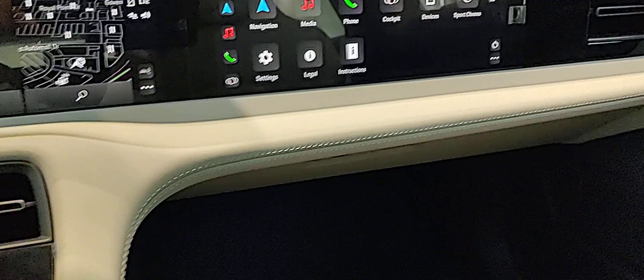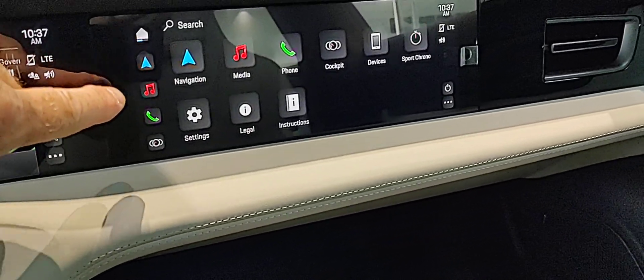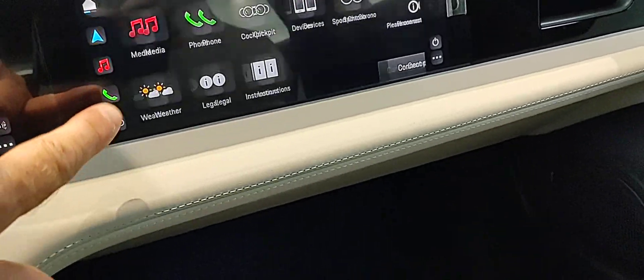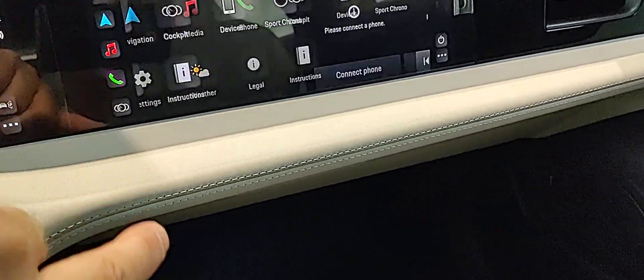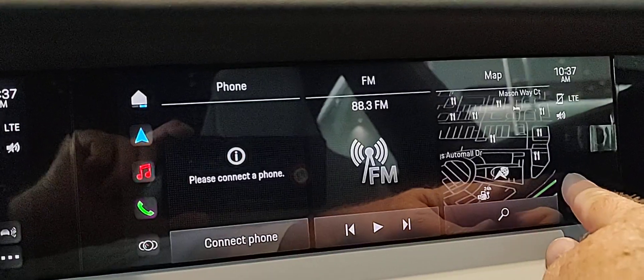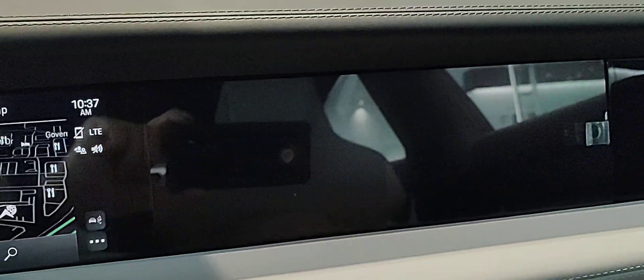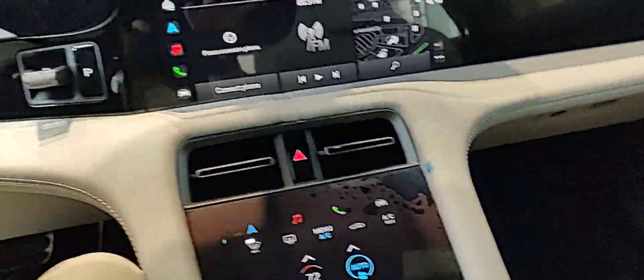I do want to show you the passenger display. So if you have a guest or somebody sitting here, they're going to have their own actual screen. You can just turn that off and then put the passenger display on standby.